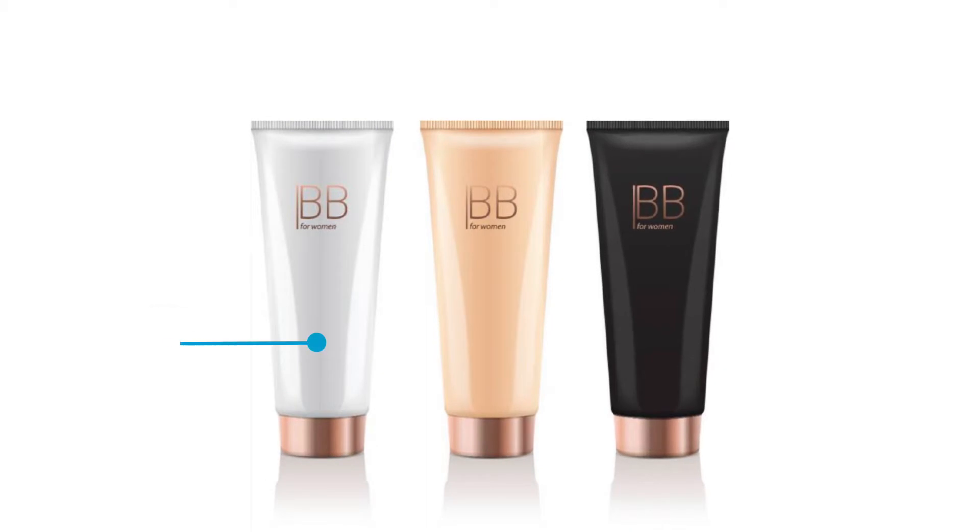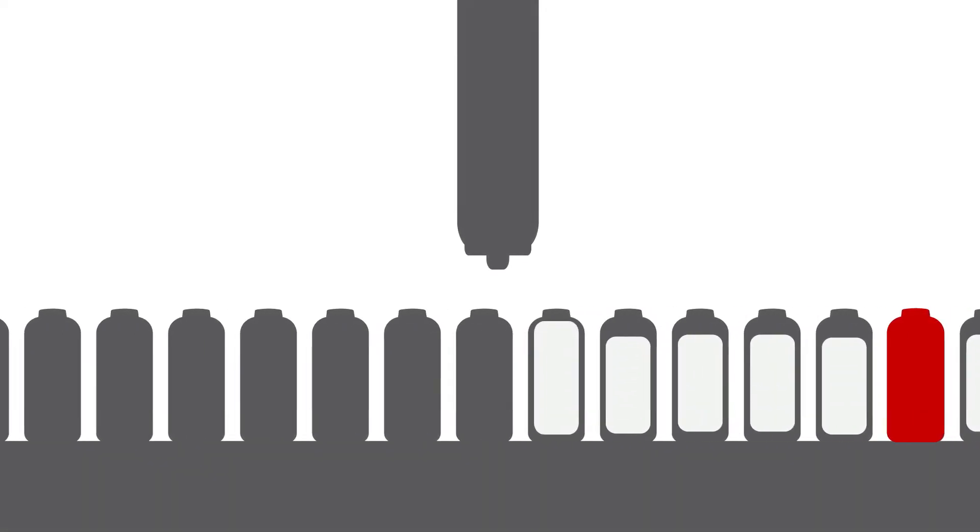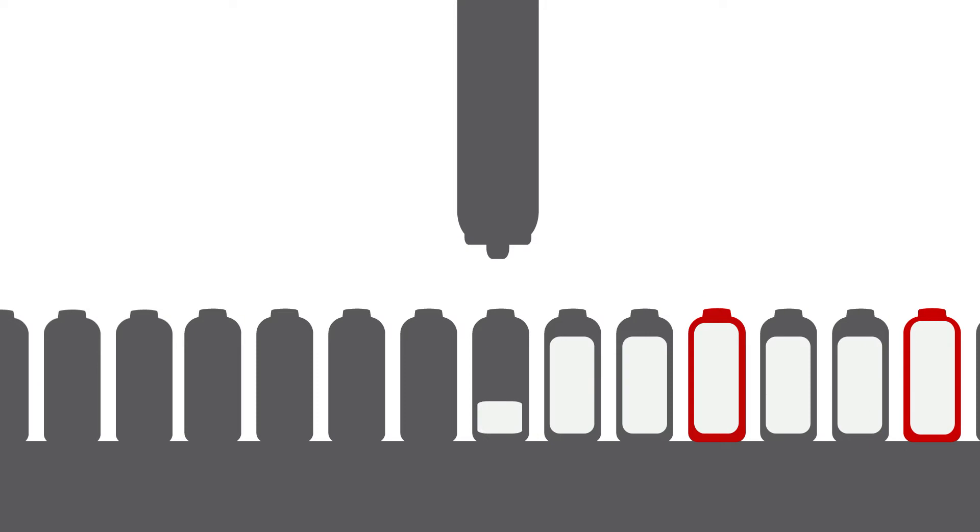Quick! Can you tell which of the containers is underfilled? Or how much they're overfilled? When filling thousands of packages every day, there is always a risk for some fluctuation in filling per container.